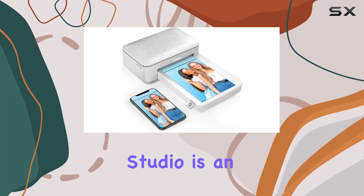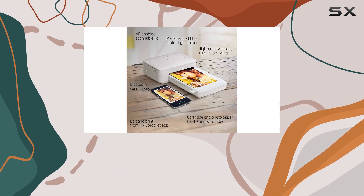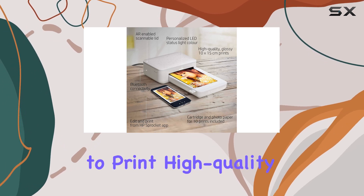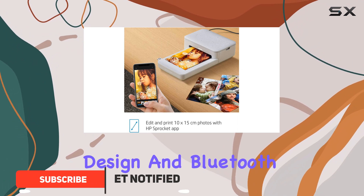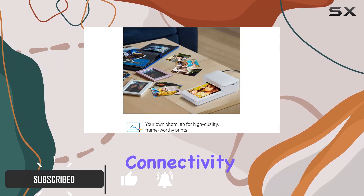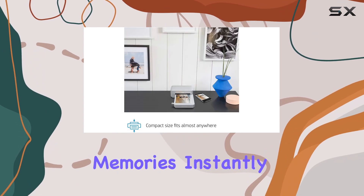The HP Sprocket Studio is an incredible addition to any photographer's toolkit, offering a unique and convenient way to print high-quality, durable photos on the go. With its compact design and Bluetooth connectivity, this printer is a dream come true for those who want to share their memories instantly.